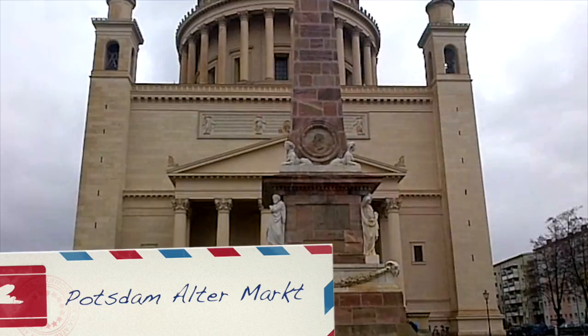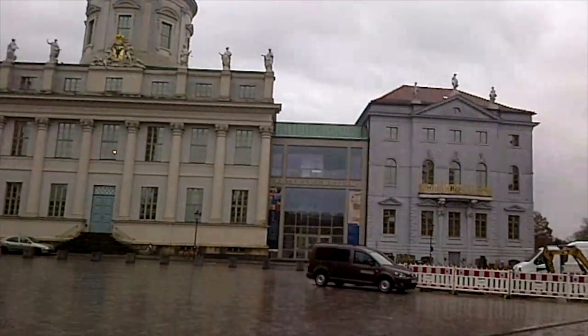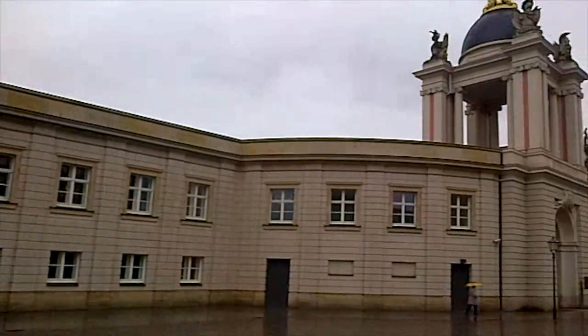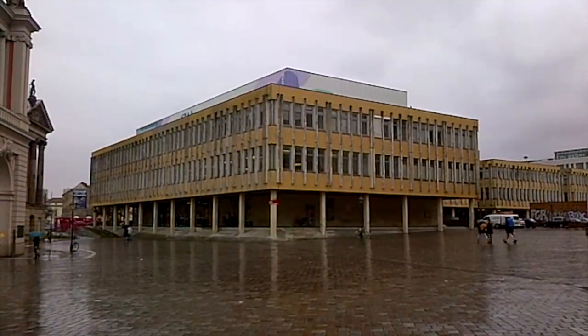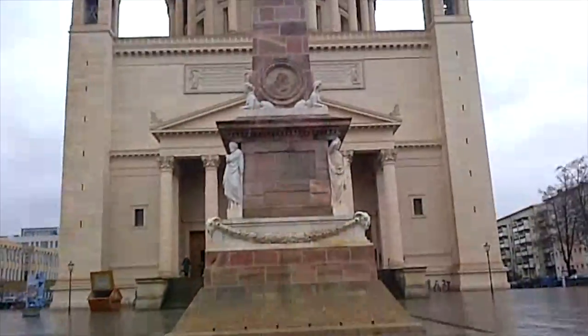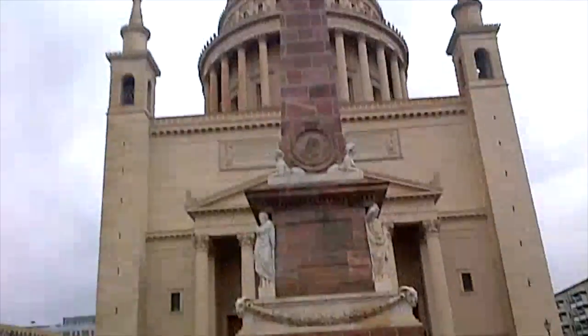Potsdam is a city of contrasts. Sometimes you see things which are so classical, so lovingly preserved to show you the rich German tradition and history here in the centre of Potsdam — and then you have some really brutal, ugly communist-era architecture that just screams DDR, East Germany, communism. But there you have it, all next to each other within touching distance. Someone decided, yeah, we're going to build something that ugly next to this. Go figure, East Germany.